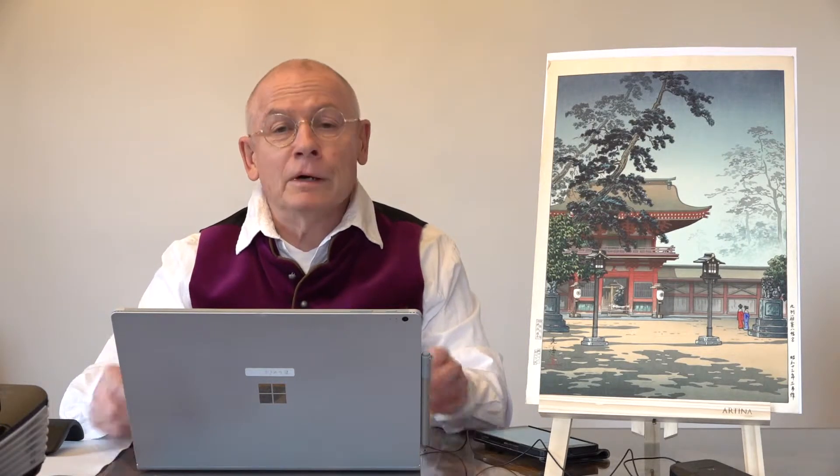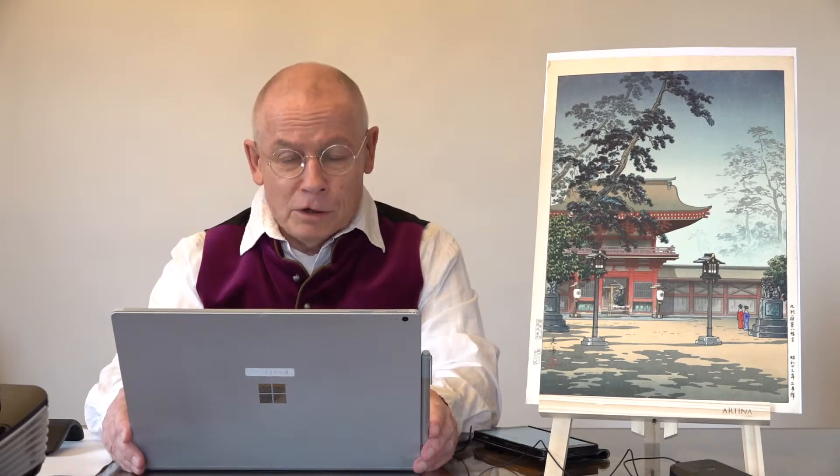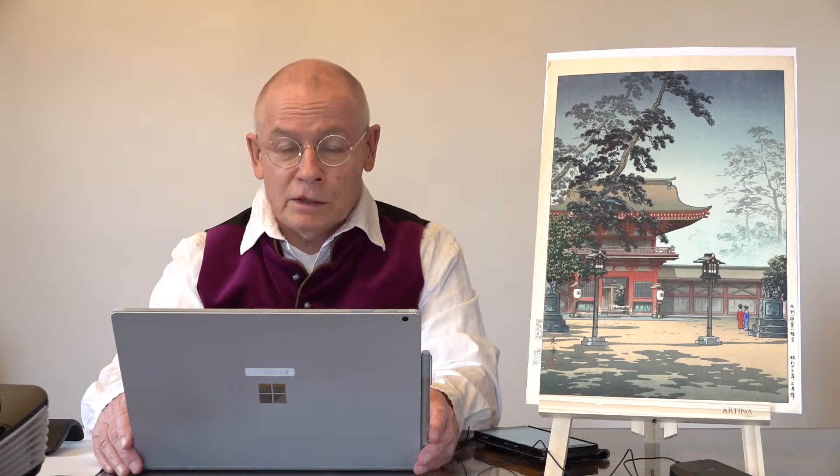Hi everybody. My name is Dieter Van Schurre and I'm the owner and manager of the Artelino company. The Artelino company sells Japanese prints in weekly online auctions like this one.